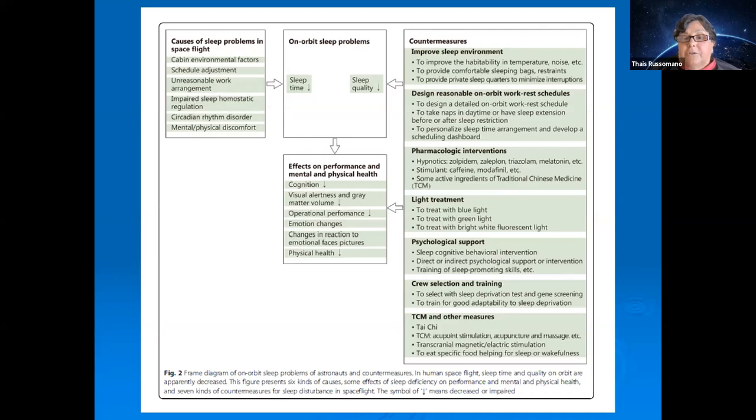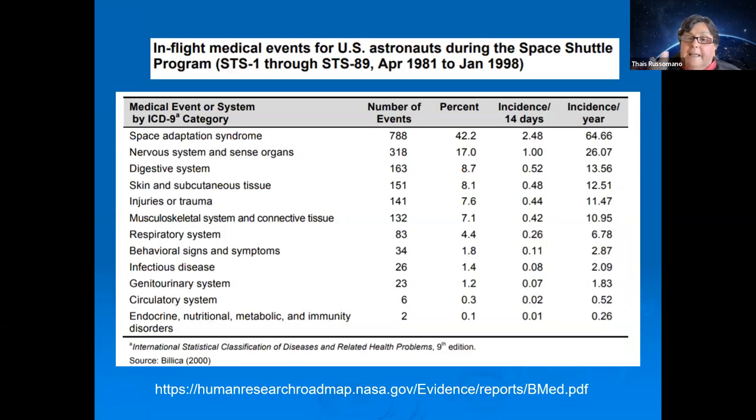The third aspect — clinical medicine — becomes increasingly important as space tourism grows, because the selection and training requirements for space tourists will be much lower than current astronaut standards. Sick people will likely fly and will be taking medications. This means clinical medicine in space will become far more relevant.